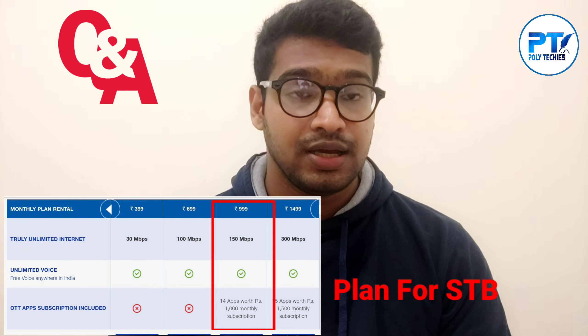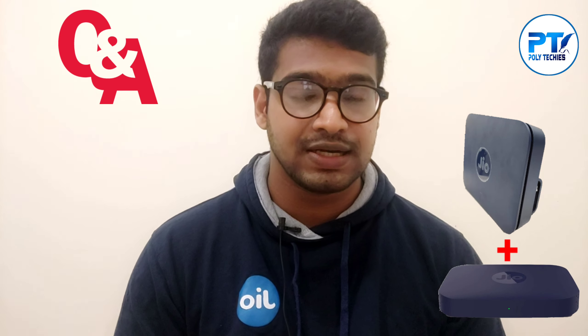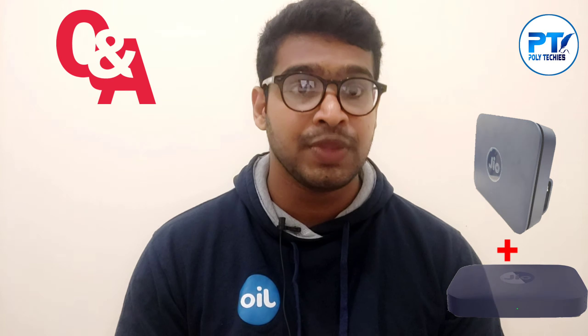If you have any new plan, you will have a full installation charge. In the district, there is Geofiber available.